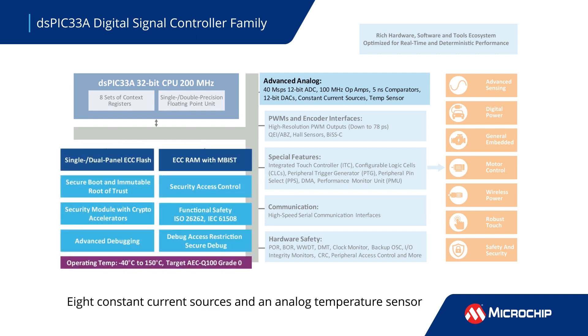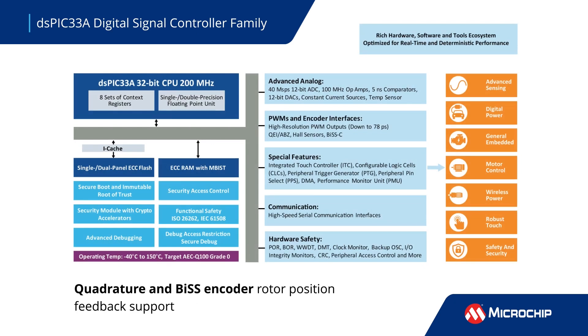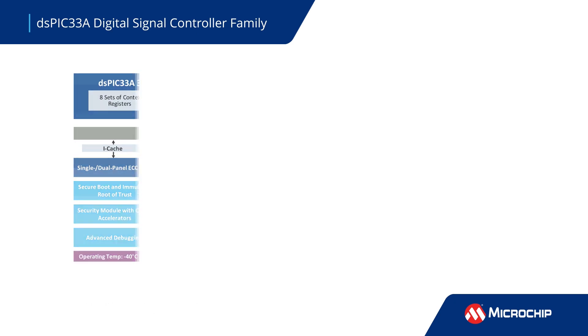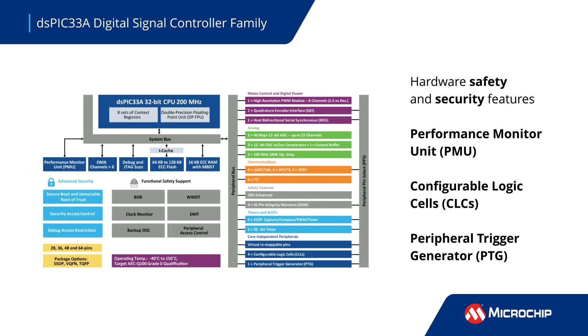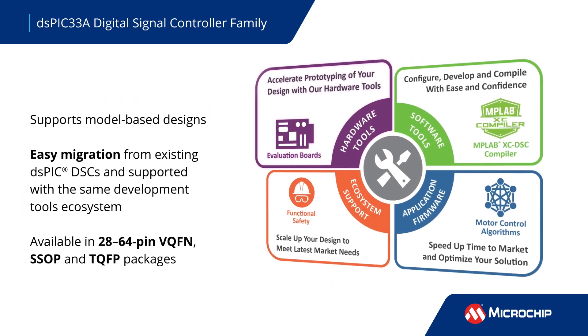An analog temperature sensor and high-speed core-independent digital peripherals complement the high level of analog integration. They simplify the design of complex and energy-efficient controls for safety-critical applications while reducing board component count and saving space. Available in a 4x4mm package.